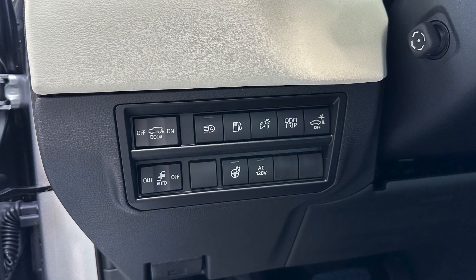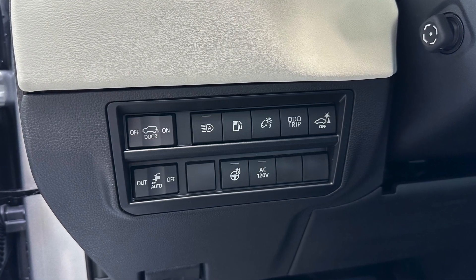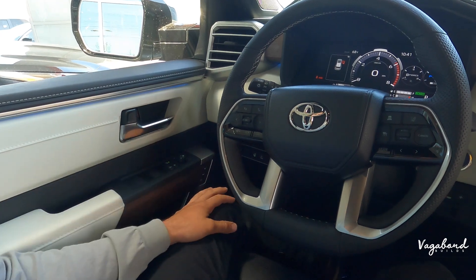You also have the AC 120-volt power button and the button for your running board. The steering column button panel has a lot going on — it's just a lot.